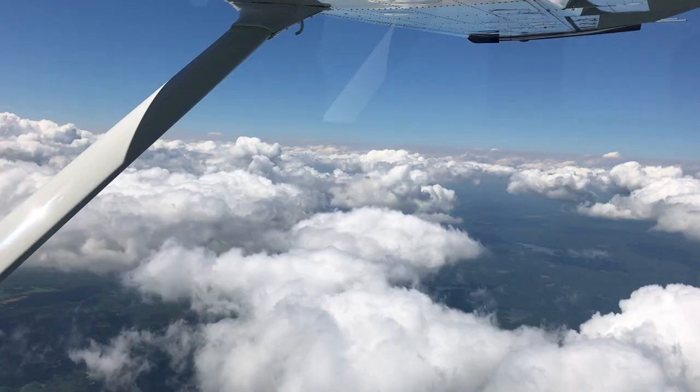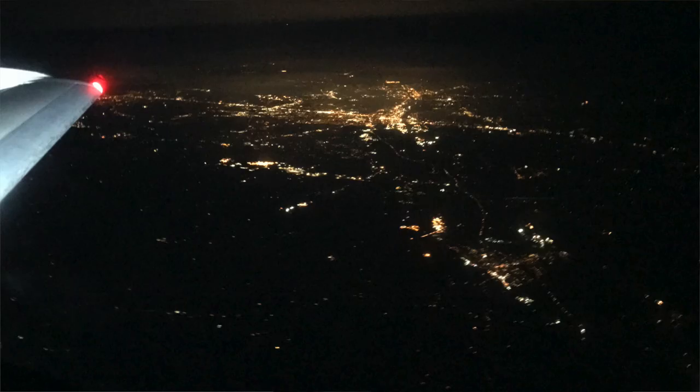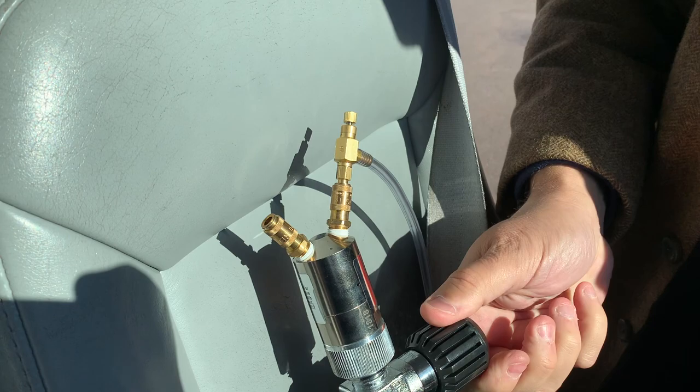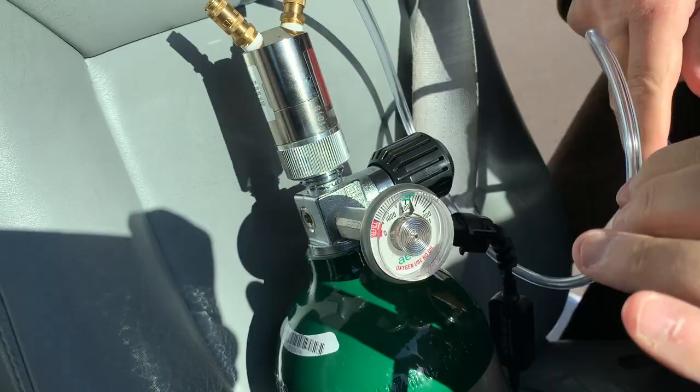We encourage all pilots to have even a small supplemental oxygen tank on board for altitudes as low as 8,000 feet in day-to-day flying. At night it's even more important, because at altitudes as low as 5,000 feet your night vision can be severely impaired. All pilots should have on board oxygen — even in small tanks such as this C-sized cylinder that Aerox sells — with a two-place regulator and cannulas. You can throw it in the back of the airplane; it's lightweight, doesn't take up a lot of room, and when you need it, it's there.